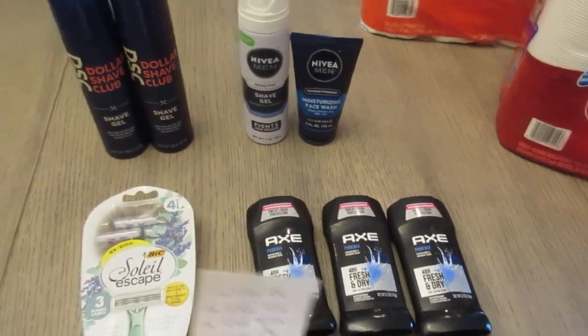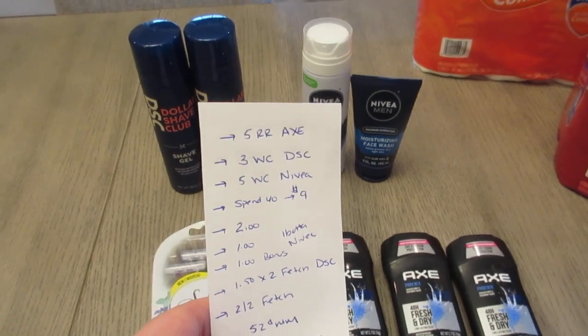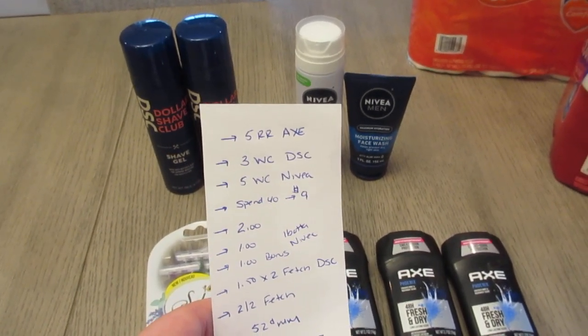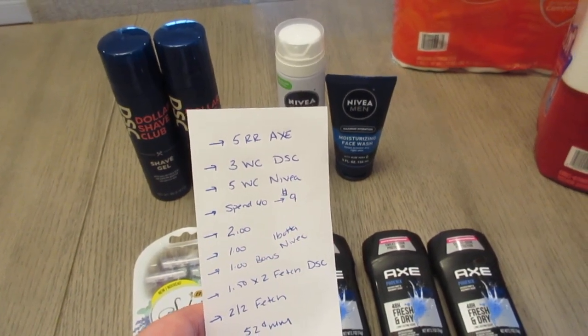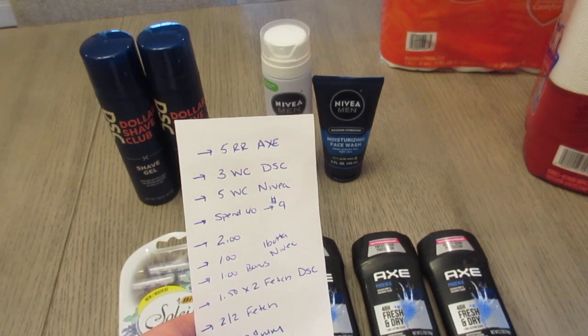I earned back the $5 register reward for the Axe, $3 Walgreens cash for the Dollar Shave Club, $5 Walgreens cash for Nivea, and $9 back for the spend $40 earn $9 booster.